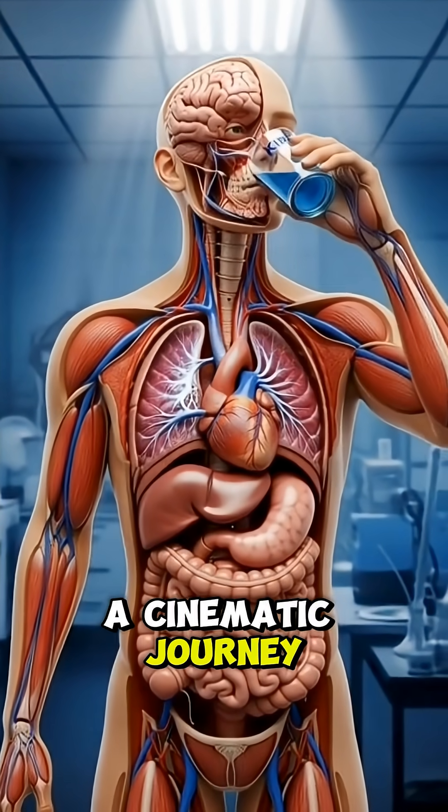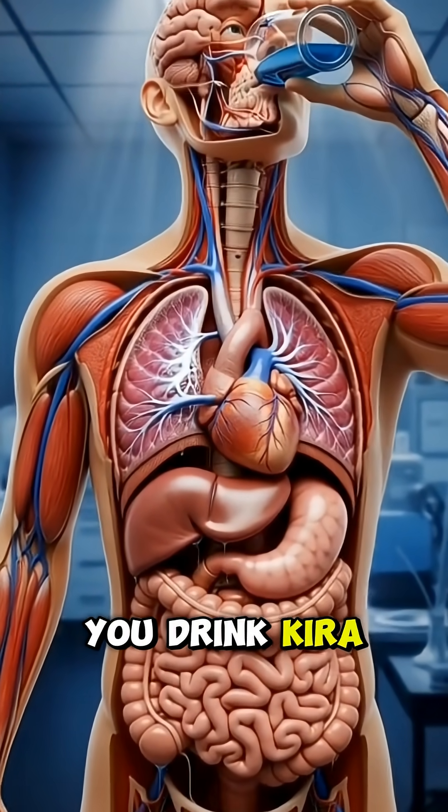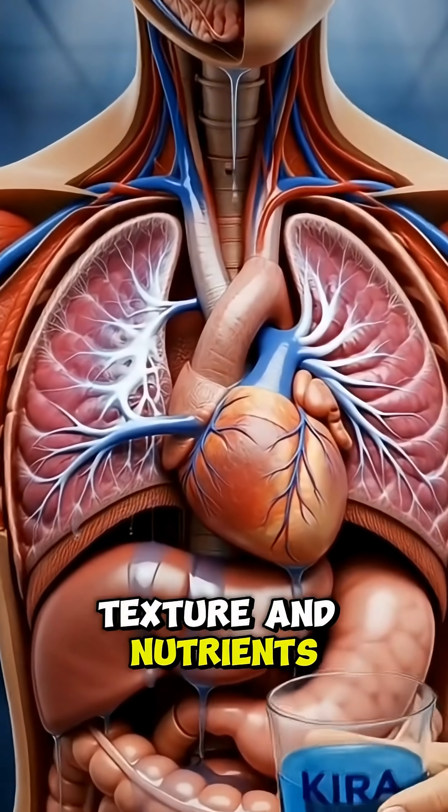Today, we're taking a cinematic journey inside the human body to discover what really happens when you drink Kira. As Kira enters the mouth, the body immediately begins analyzing its taste, texture, and nutrients.